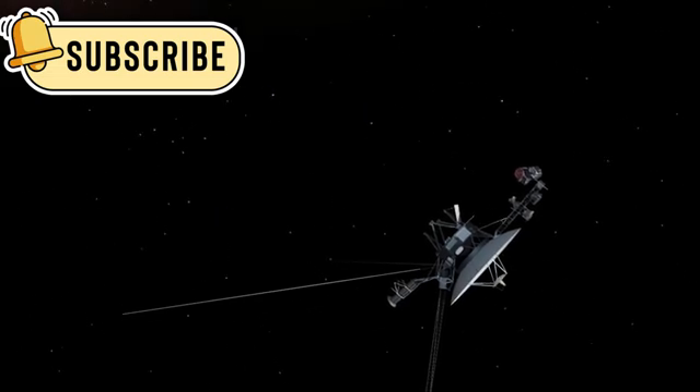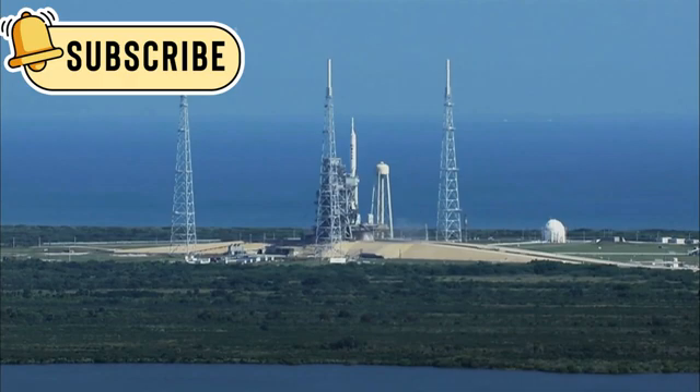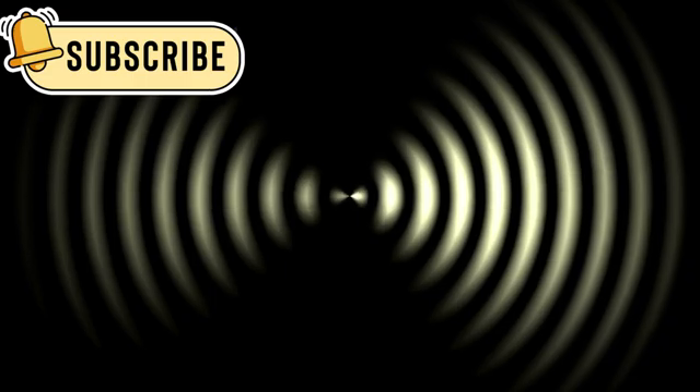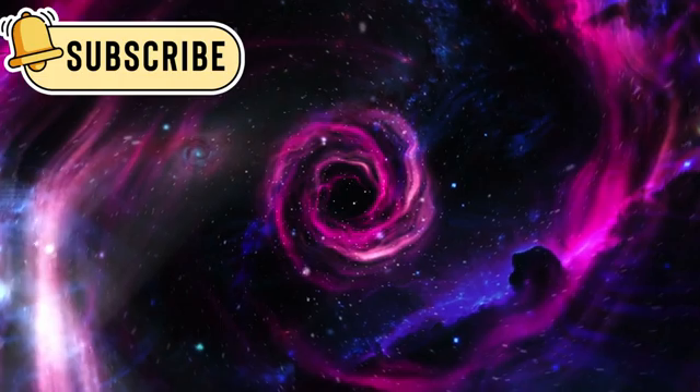Voyager 1 is the farthest human-made object from Earth. It was launched in 1977 and has been flying through space for more than 40 years. Now, it's over 14 billion miles away from our planet. Even from such a huge distance, it still sends weak signals back to Earth. Its journey takes it through cold, dark, and empty regions of space.